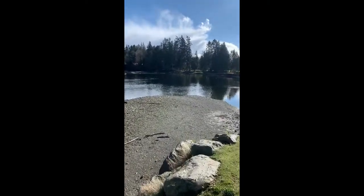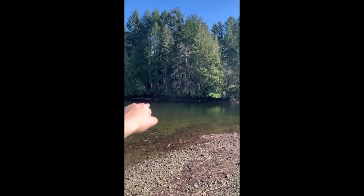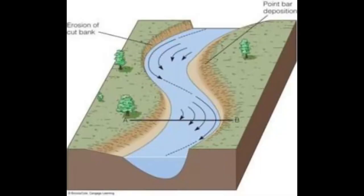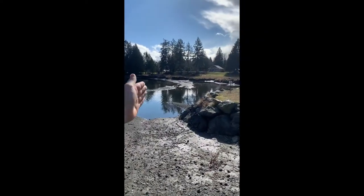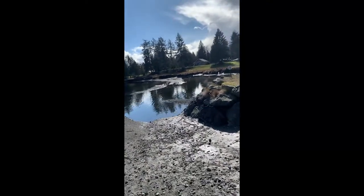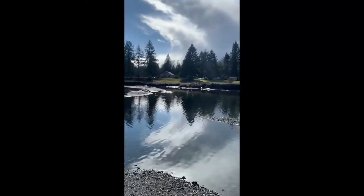Here you can see the full effect that sediment has, creating a point bar and the cutaway on the other side, which has deposited sediment and has almost created a full oxbow lake on the other side. An oxbow lake is a U-shaped lake that forms when a wide meander of the river is cut off, creating a freestanding body of water. In Australia these are commonly referred to as billabongs.